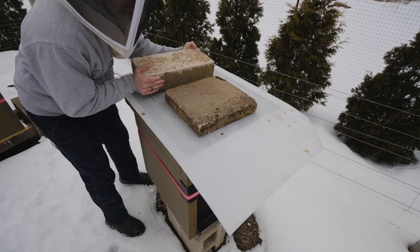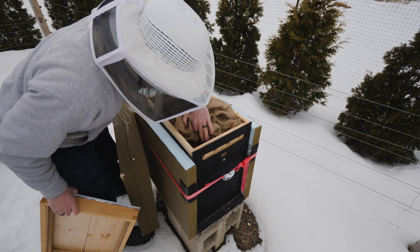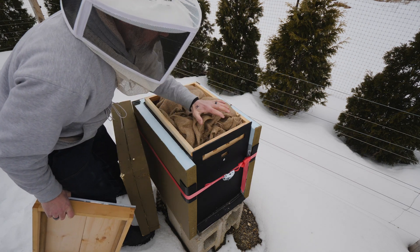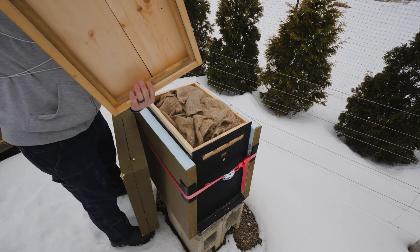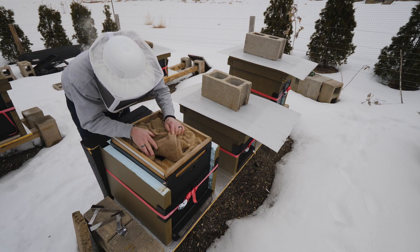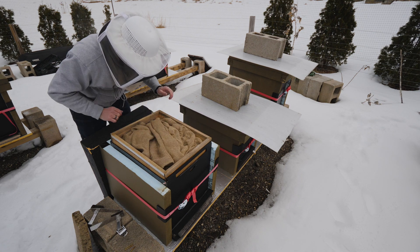This is our what-was-our double queen last fall. Plenty of activity in there. Franken-nuke — alive and well.